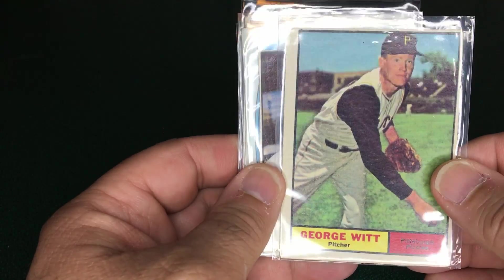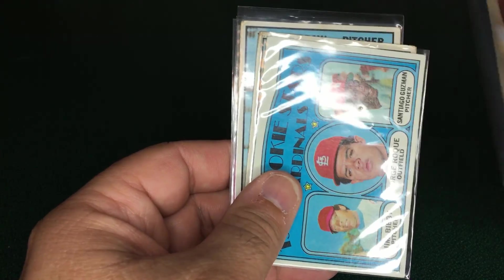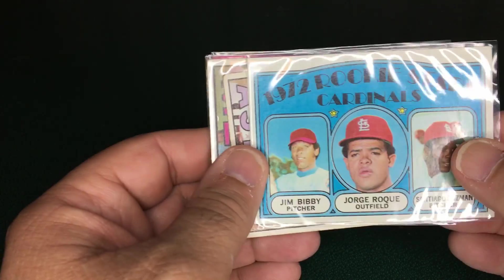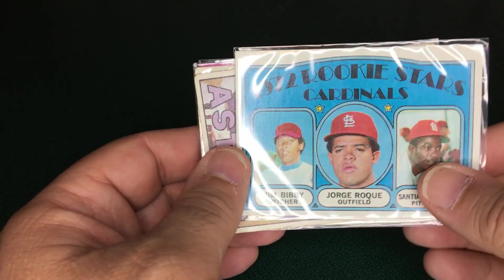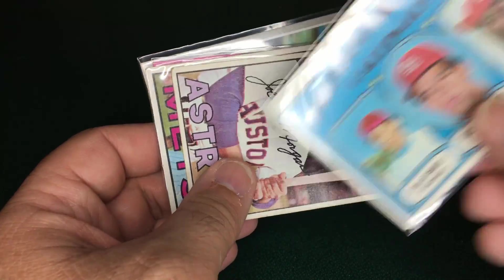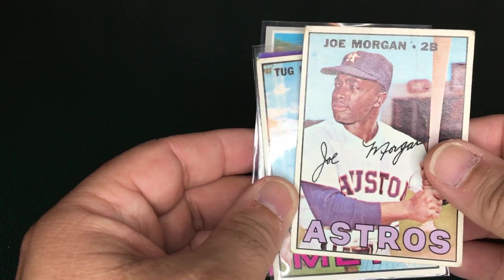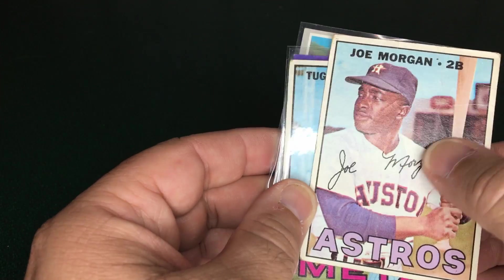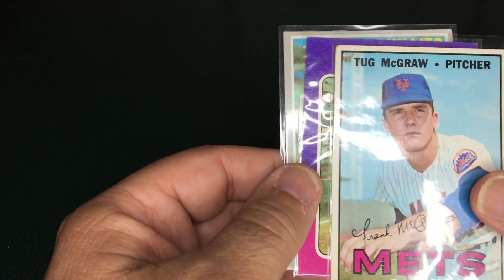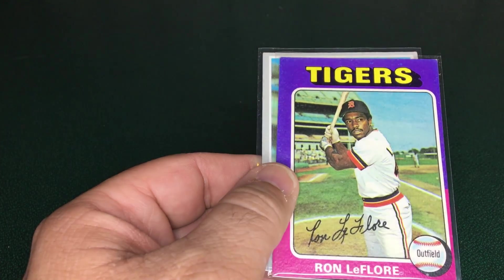I also picked up a few Pirates cards: a George Witt, an Al Oliver hostess card, and a rookie card for Jim Bibby — who was a pitcher for the Pirates in my childhood days, so it's always great to find cards of guys like that. I also got a 1967 Joe Morgan for 50 cents, though it has some heavy creasing, and a 1967 Tug McGraw. Lastly, a 1975 Ron LeFlore, which is his rookie card.